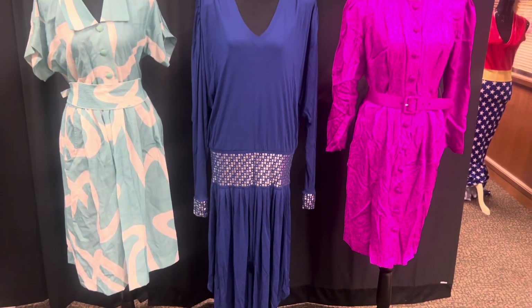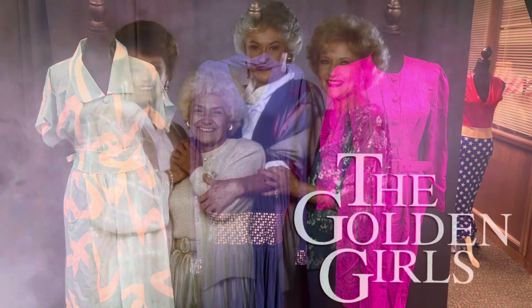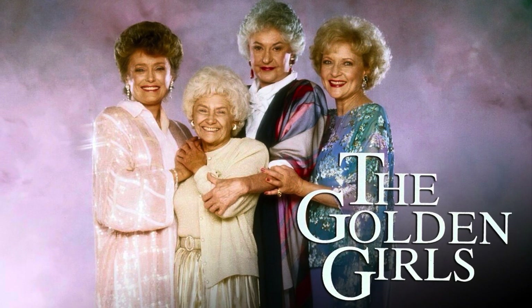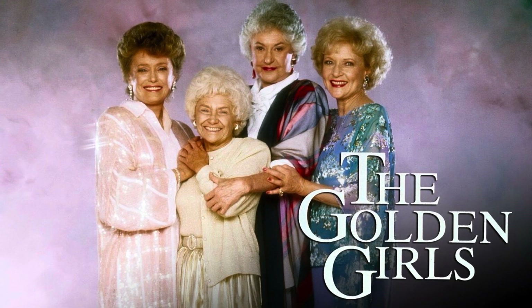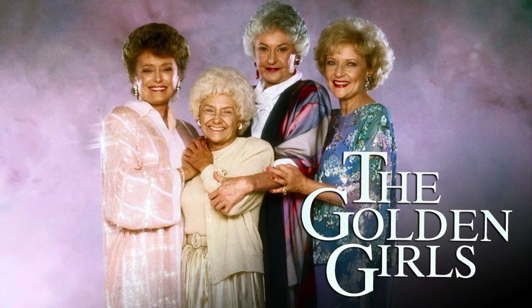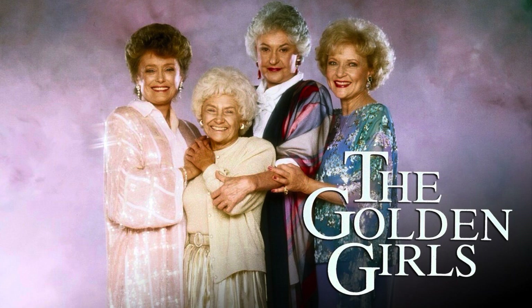Hey friends, I need your help identifying these dresses. They came from the Golden Girls TV series, and I purchased them from the wardrobe production person who oversaw all the costumes. I just need to find what episode these dresses were in.